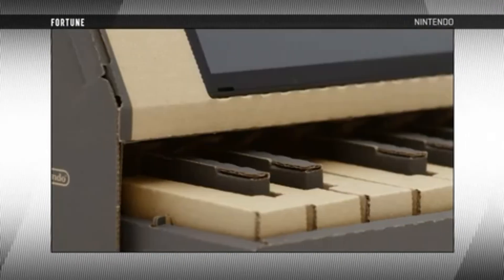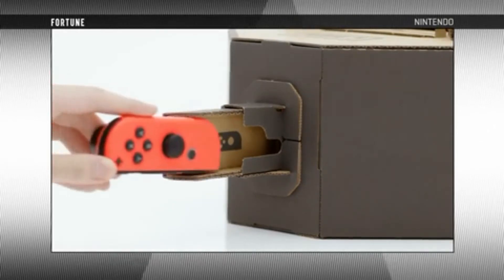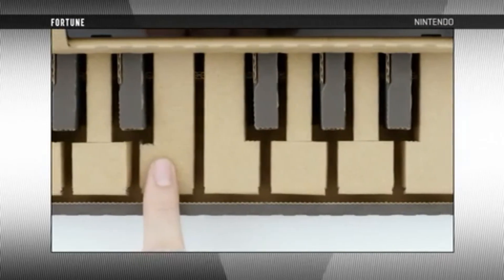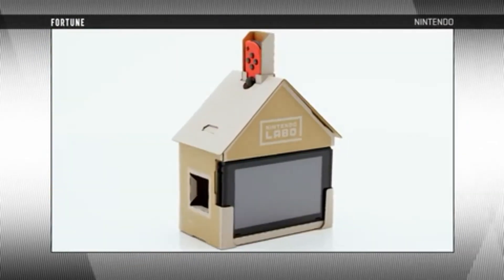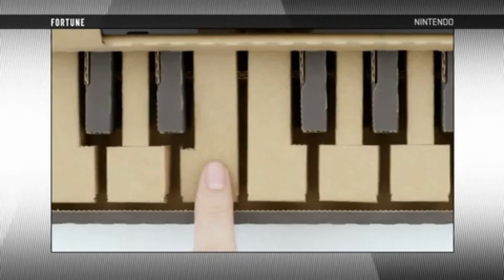Each kit will include a Switch game cartridge that will allow the user to properly interact with their toy-cons, as they're being called by Nintendo. It's quite obvious that this isn't designed for the core gamer, but it's more targeted at children and maybe families.